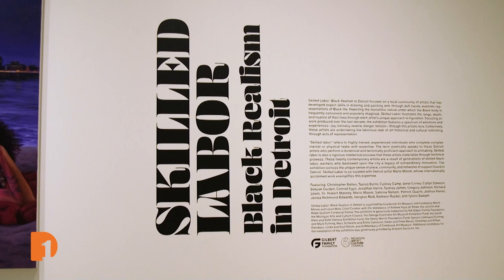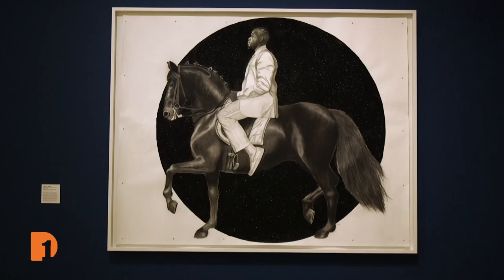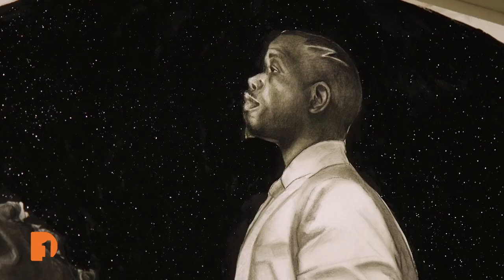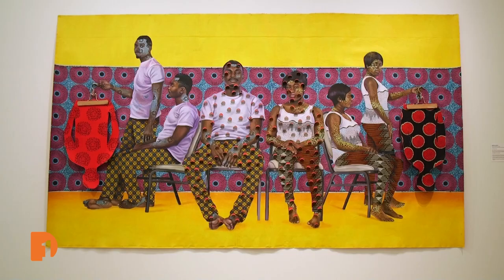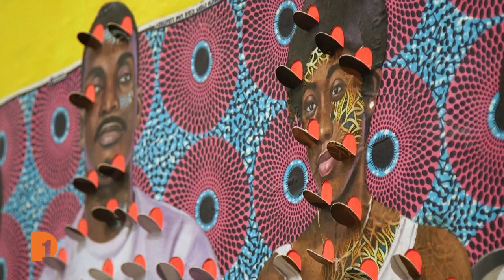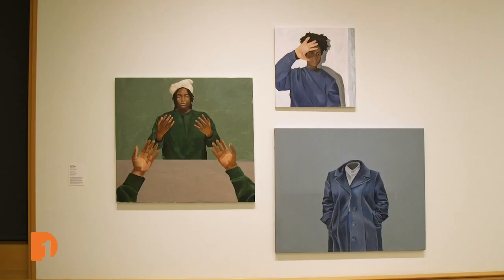The name of the exhibition is Skilled Labor: Black Realism in Detroit, and what I believe it means specifically for me as a co-curator is thinking about labor in general, but specifically labor in Detroit. Each artist in the exhibition handles that differently, so everybody's work does not look the same. They don't approach realism the same, but it's a spectrum of artistic ideas approaching the subject matter.